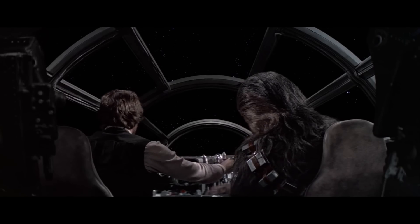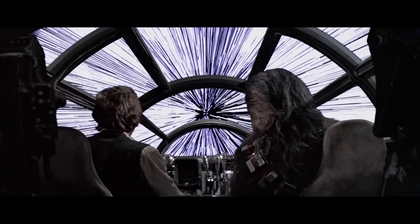Going back to the Millennium Falcon's 0.5 past light speed — this was the ship's hyperdrive rating, class 0.5. It originally had a class 1 hyperdrive unit, but this was replaced with a class 0.5, which made it twice as fast as many of the ships in the Imperial Navy.